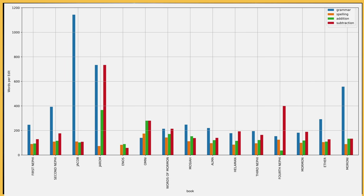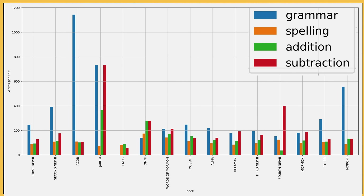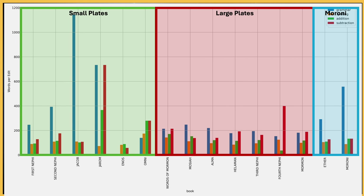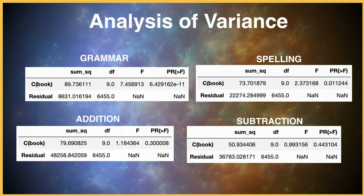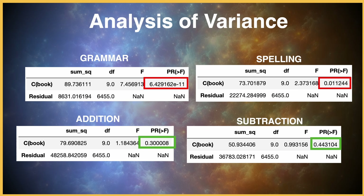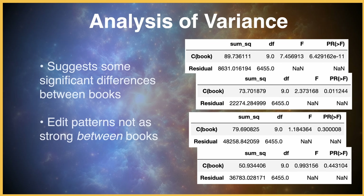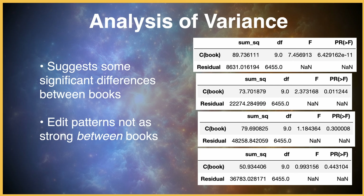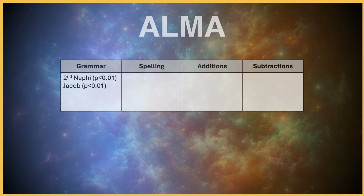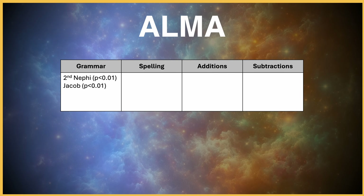The evidence for patterns seems pretty strong, but how well does it line up with the sub-books within the Book of Mormon? Distinct patterns emerge when comparing the books, with some appearing more similar than others. The vertical axis on this plot represents the number of words per edit, so higher bars indicate fewer edits in that sub-book. For a statistical test, we can perform an analysis of variance to test if there are significant statistical differences among the sub-books. The analysis revealed significant differences in grammar and spelling between books, and no significant differences in additions or subtractions. A Tukey post-hoc test provided additional insights, identifying which sub-books differed specifically — for instance, the Book of Alma was significantly different from 2 Nephi and Jacob in terms of grammar edits.